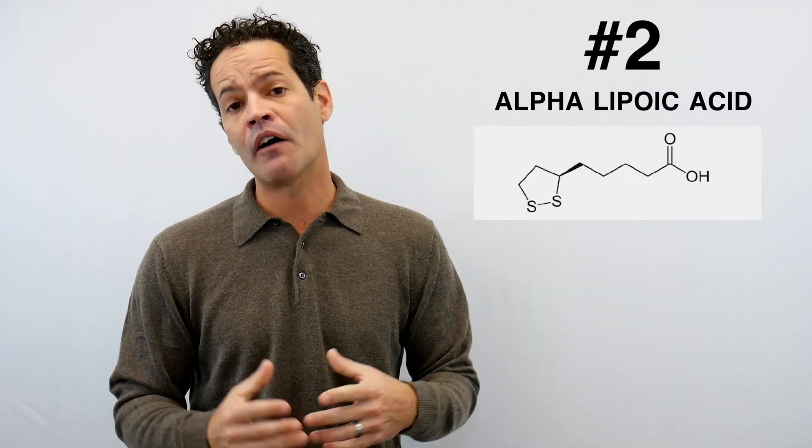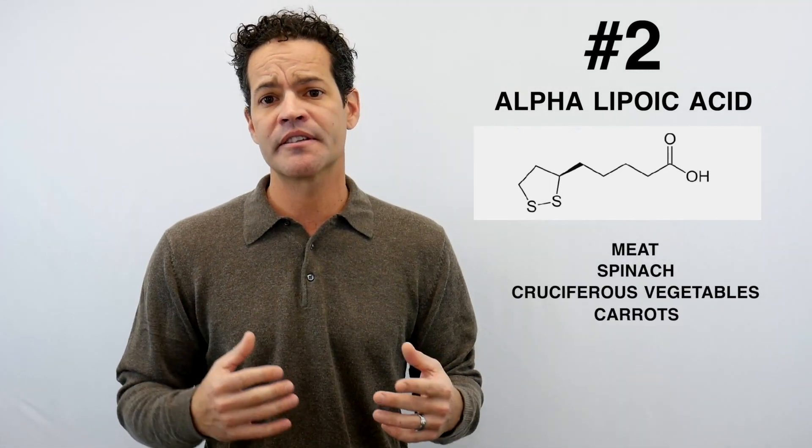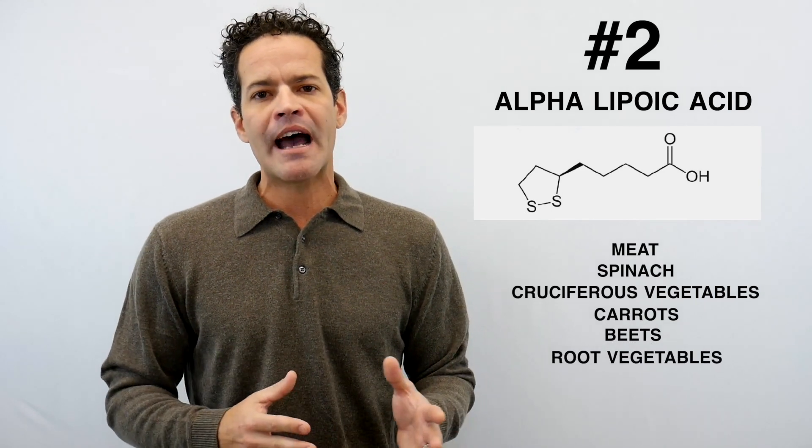Number two is ALA, or alpha lipoic acid. It's found in meat, spinach, cruciferous vegetables, carrots, beets, and root vegetables. Alpha lipoic acid helps to moderate glucose levels in your body, helps to moderate insulin levels in your body, and it's been shown to help with neuropathy in individuals with high blood sugar. It improves insulin sensitivity. That's what I'm focused on — changing how your body responds to the calories. Chromium and alpha lipoic acid change how your body stores fat and encourage you to burn fat.